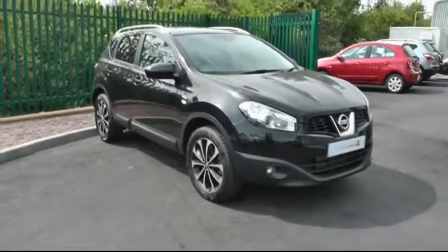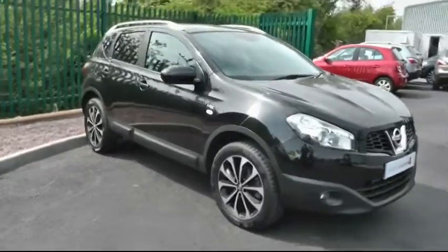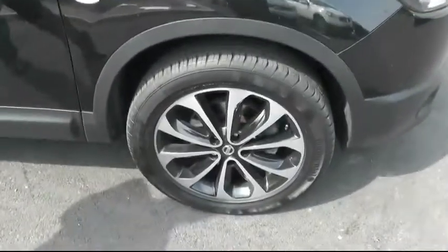A warm welcome to Brindley Nissan in Cannock today, showing you this Nissan Qashqai. This particular model is the 1.5 diesel N-TEC edition. Taking a quick look at the split alloy wheels, they are sitting on 18-inch rims.